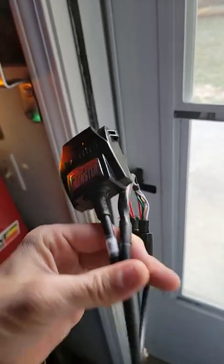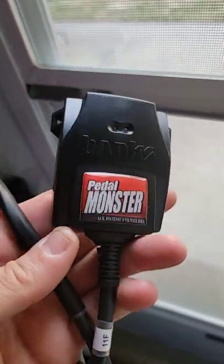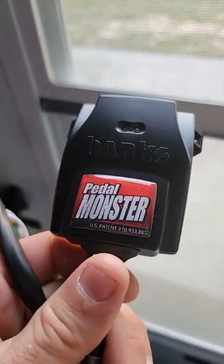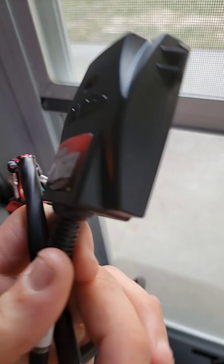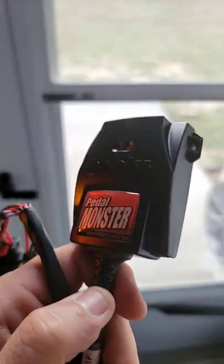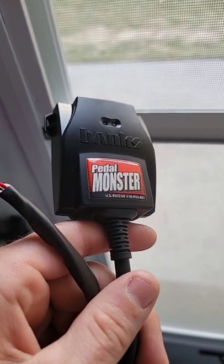Do you guys know what this contraption is? Do you guys use anything like this? I think it's worth talking about, and when coupled with another product of theirs called the iDash, I think this may be a tool that might be useful to a lot of guys who are wanting to monitor information on their 6.7 and get rid of a little — so you call it — dead pedal.